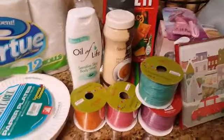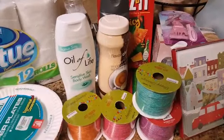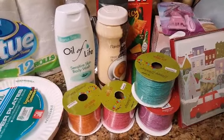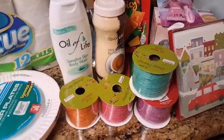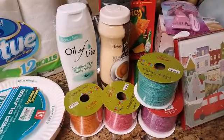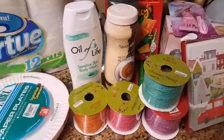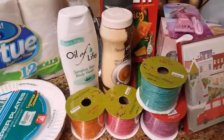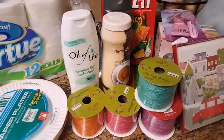That is it for my haul from the 99 Cent Only store. I'm going to attach some pictures I took of items I thought were new to me that I didn't pick up. I hope you guys enjoy. If you're new here, don't forget to hit that subscribe button — I would love for you to join me and my little family on YouTube. I will see you guys in my next video. Take care guys, bye!